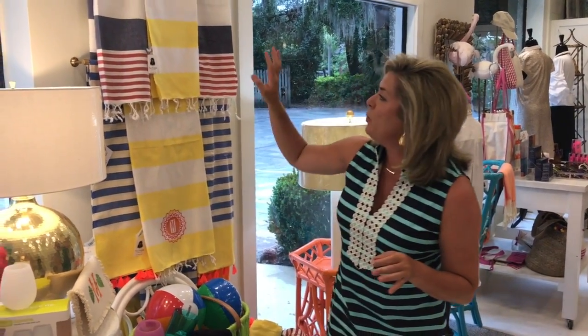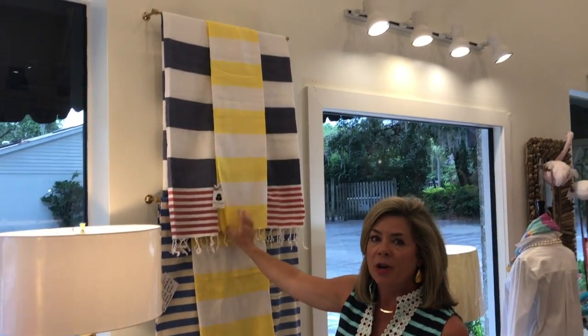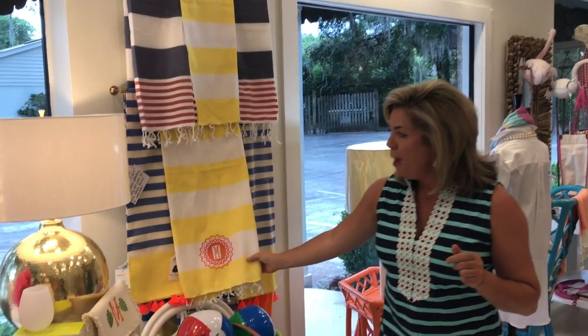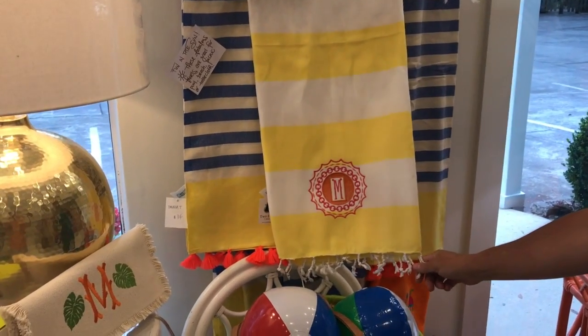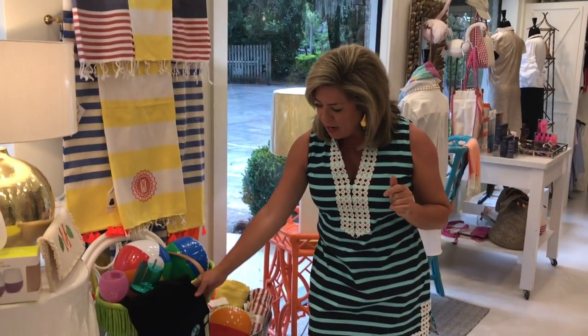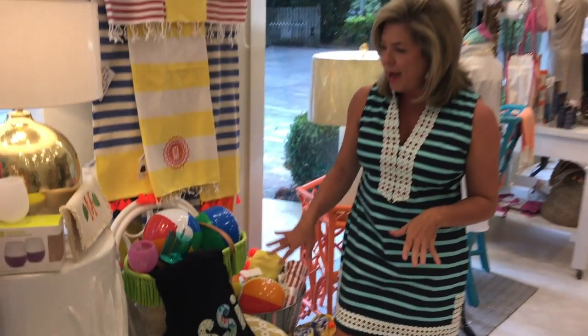Last but not least, we've got these great Turkish towels that are super for the beach. I love the red, white, and blue one as we get ready for the 4th of July — put your monogram on it. These are $34.00, with monogram prices varying depending on what you like. We also have these beach towels with fun appliques on them, so we can do monograms or appliques, whatever you prefer. We hope you all have a fantastic week ahead as we start thinking about the 4th of July, beach time, and family time. Happy week to you all — shop with us in the store or head online!